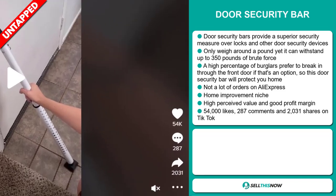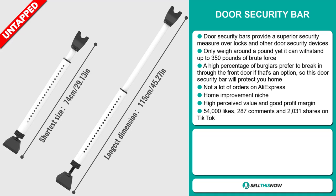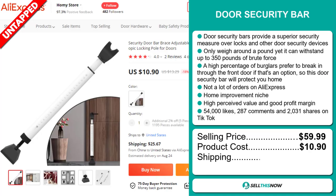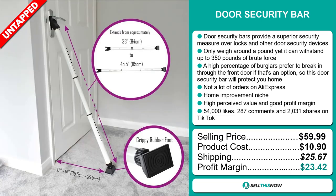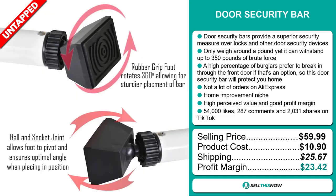The TikTok ad has 54,000 likes, 287 comments, and 2,031 shares. The selling price for the door security bar is just under $60, whereas the product cost is only $10.90. Shipping will set you back $25.67, so you're looking at an excellent profit margin of $23.42. Sell this now!